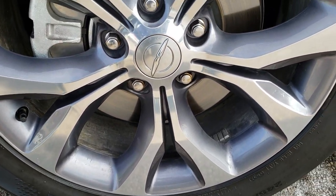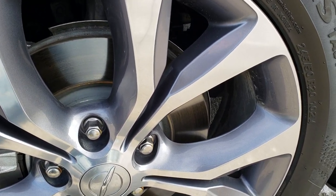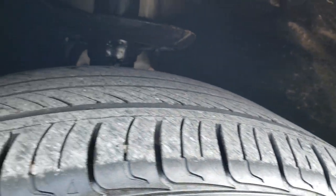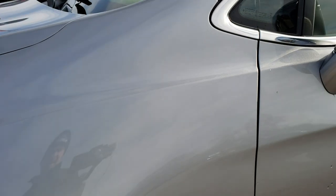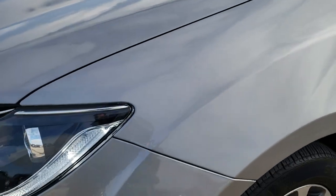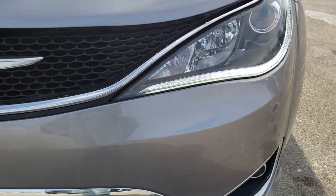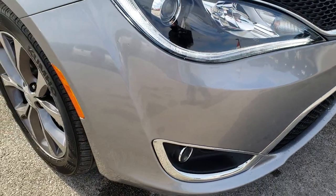It comes with 20 inch painted and polished aluminum alloy rims with Kumho Solus 245/50R20 tires on them. Front tires have right around half the tread left. Billet silver is the color. It has the LED running lights, projector headlamps, and LED fog lamps.